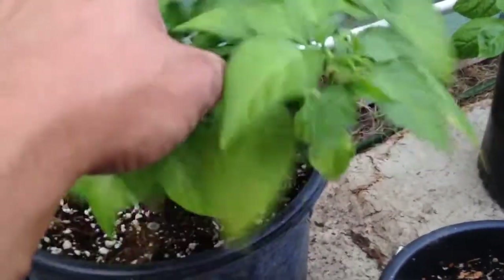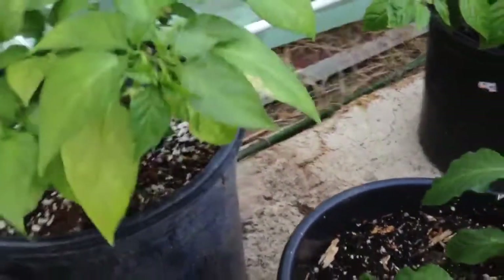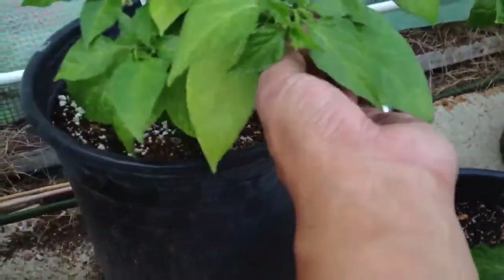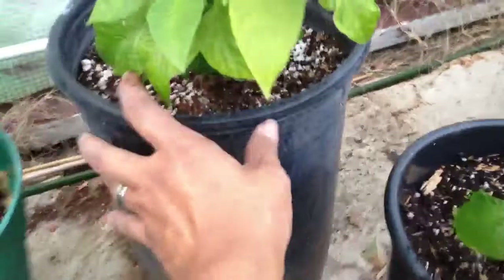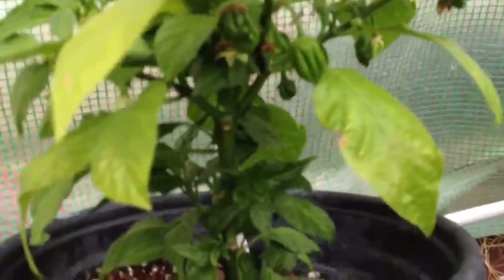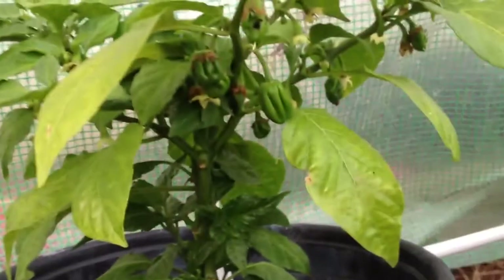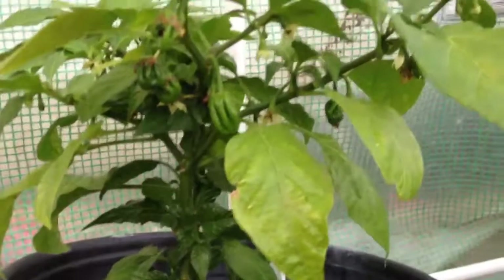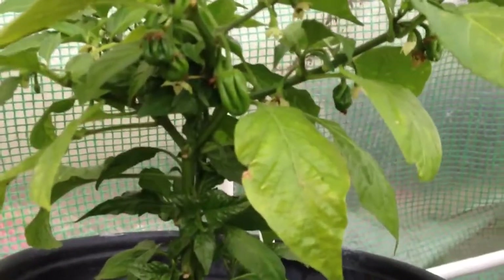This is my XOXO — it doesn't look too well either, but you can see there are some pods going on. It seems to be showing more of the hab shape, and the seed I sowed definitely looks like a cross.